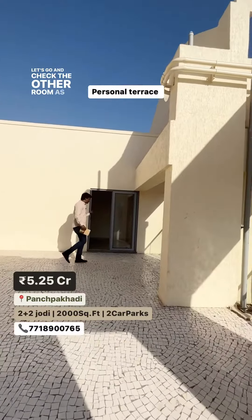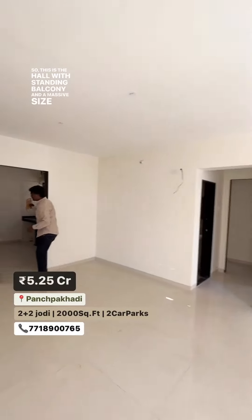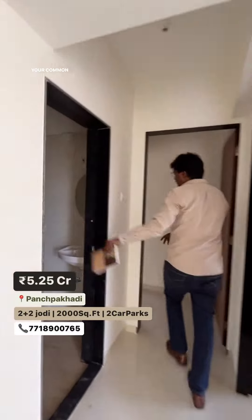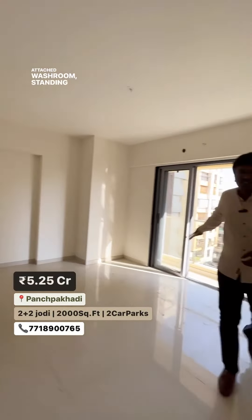Let's go ahead and check the other room as well. So this is the hall with standing balcony and a massive size kitchen, comes with a gas pipeline, your common washroom, first bedroom, second bedroom with attached washroom and standing balcony.